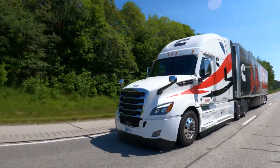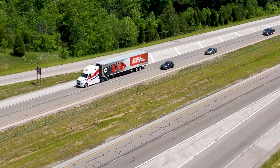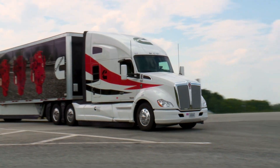Now that truck one is in top gear, what happens to the powertrain operation? Truck one's settings will revert to normal, and On-Ramp Boost will be available at the next on-ramp.